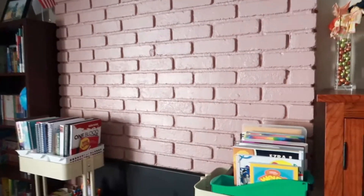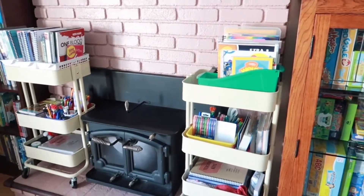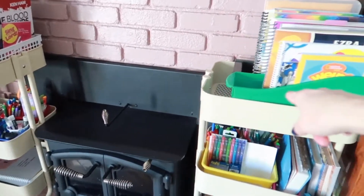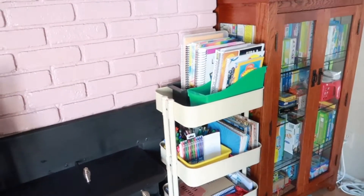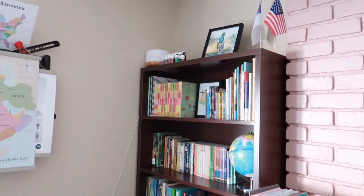Moving over here, these are my sister's and my carts because we don't have desks — this is essentially my sister's cart and this is my cart, serving as our desks. Don't mind the extension cords down there — those are for the laptops.